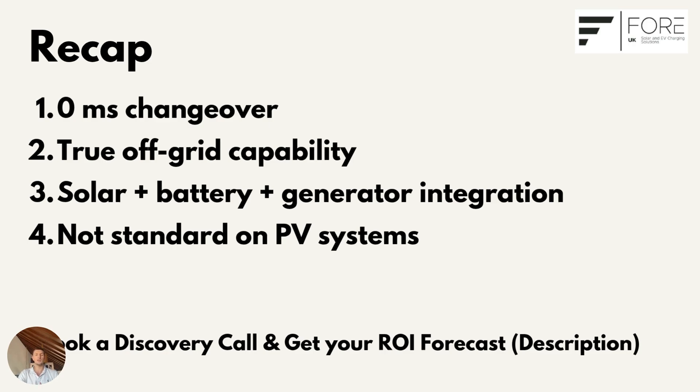If you'd like a personalized ROI forecast or want to look at a completely off-grid system, feel free to check out the description below and book a free discovery call or send in an inquiry. If you fancy checking out any other solar, battery, SIG Energy, or Tesla Powerwall videos, click through to the channel — we've got new videos going up every single week. Thank you for watching.